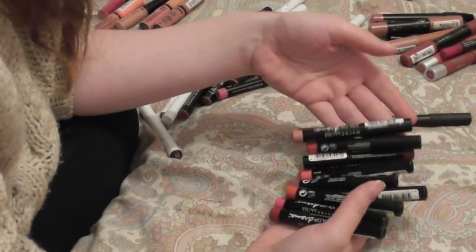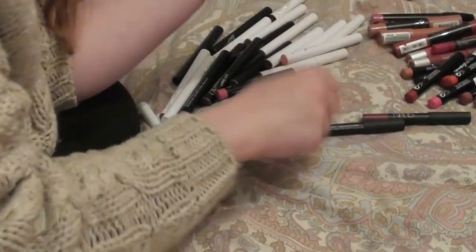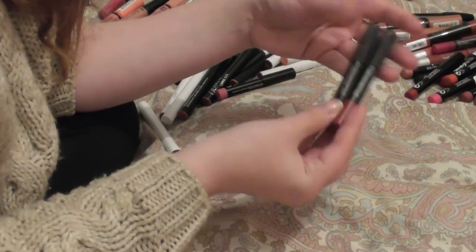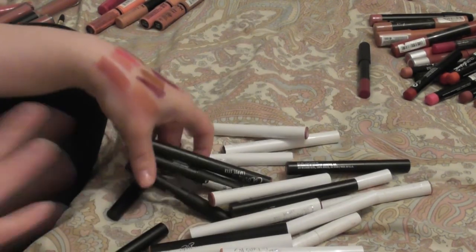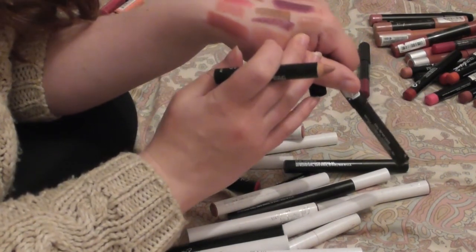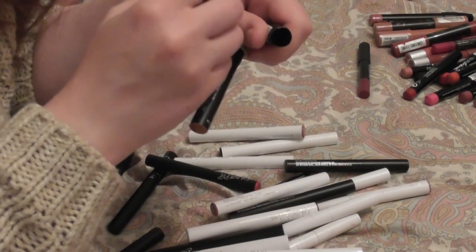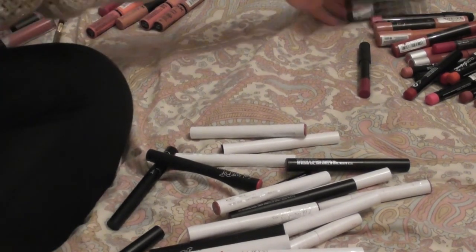My Maybelline color drama matte lip pencils I absolutely adore, so I'm keeping those and will try to use them up. Same with my NARS matte velvet lip pencils — I have the shades damned and cruella, one's wine-ish and the other's red. I also have two from Kiko I'm just going to keep anyway: shade number 10, which is a beautiful nude, and shade 03 — a metallic goldy shade, really pretty.